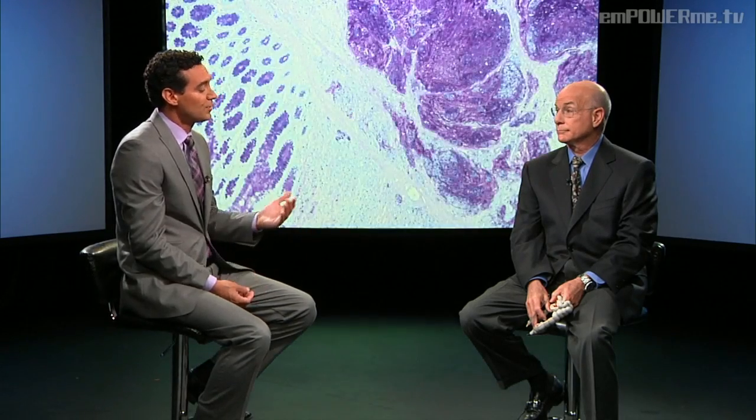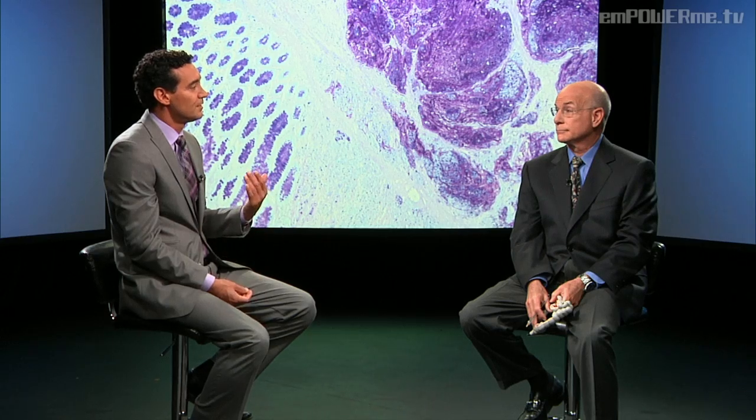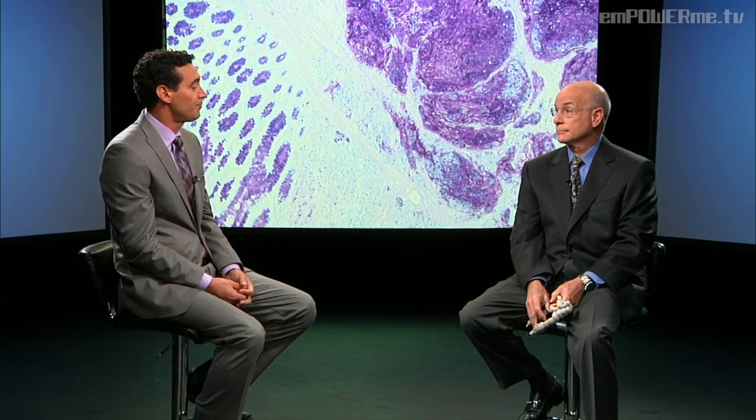Once someone has been identified as having colon cancer or being at risk, what are some diagnostic tests used to figure that out? Other than history, blood tests, and stool tests, the most important test is colonoscopy. About 10 years ago, Congress passed a law saying that everybody is entitled to have a screening colonoscopy, which is actually paid for by insurance. That's what's really revolutionized our ability to cure people, because we can catch colon cancer before it becomes a big tumor and before it spreads beyond the colon.